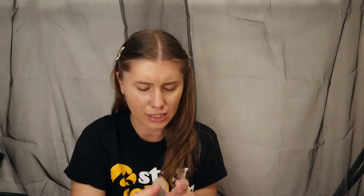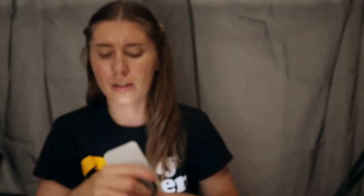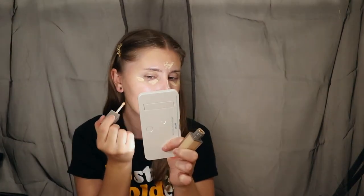Next we have concealer by Complex Culture in shade L200 — again this is an Ipsy or BoxyCharm product. It has a really weird doe foot applicator. The shade is not bad but this applicator is not it. It's definitely covering up my blemishes pretty decent and the shade actually is not bad at all. It's not my favorite concealer but I've definitely tried worse.